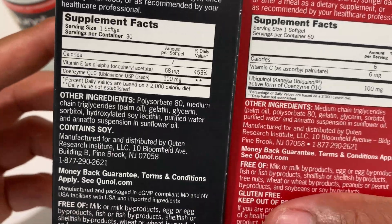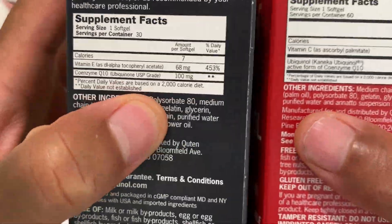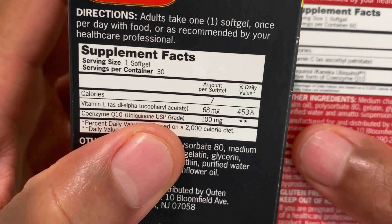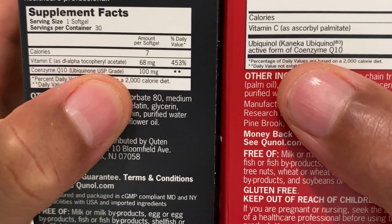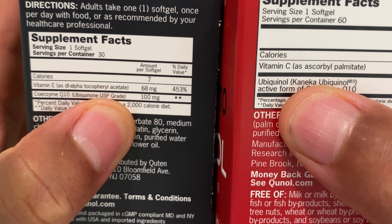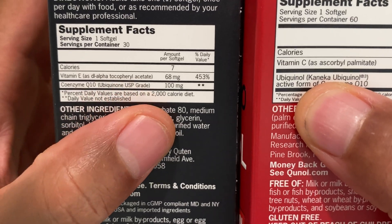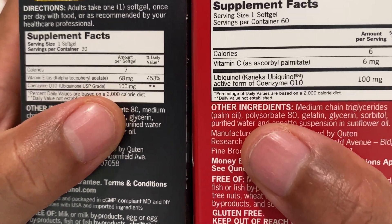Looking at the supplement facts on the side of the packet: the Ultra CoQ10 ingredient is Coenzyme Ubiquinone, and the Mega CoQ10 ingredient is Ubiquinol. They both have 100 milligrams of each.